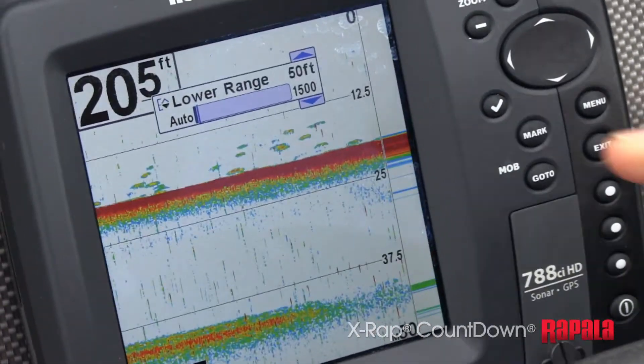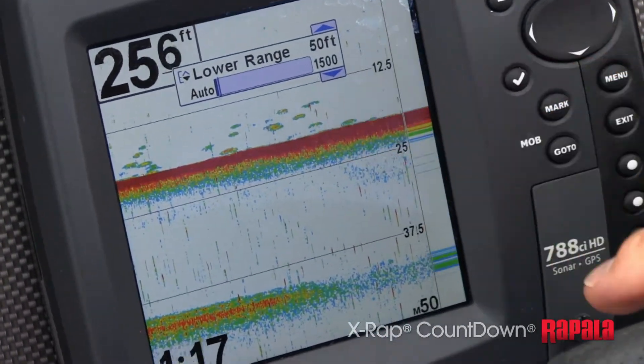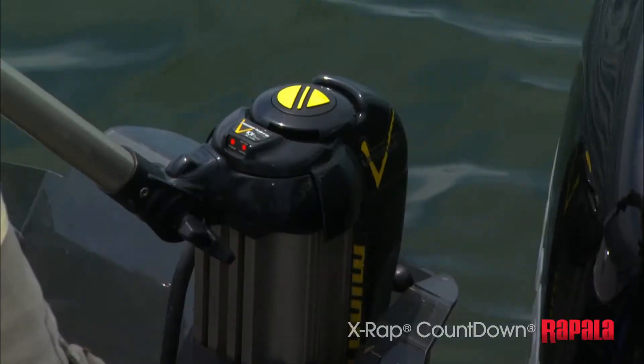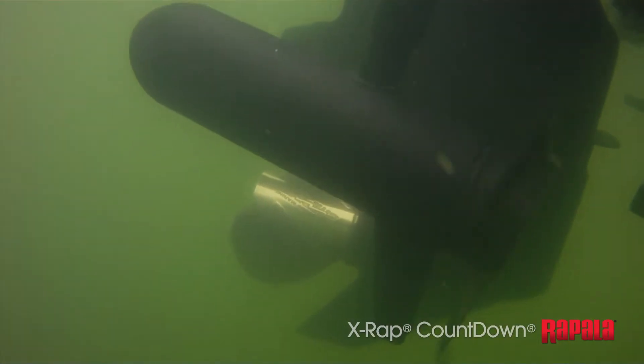When you're marking fish at a consistent depth, the simple answer is fish at that depth and you're gonna catch fish. But reaching them repeatedly can be challenging. This is when the countdown method shines.